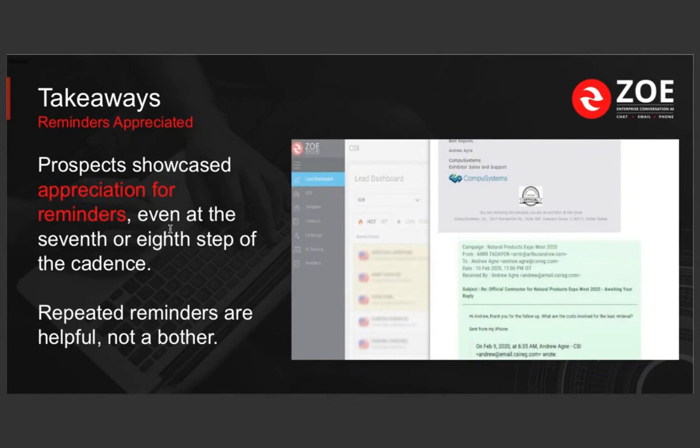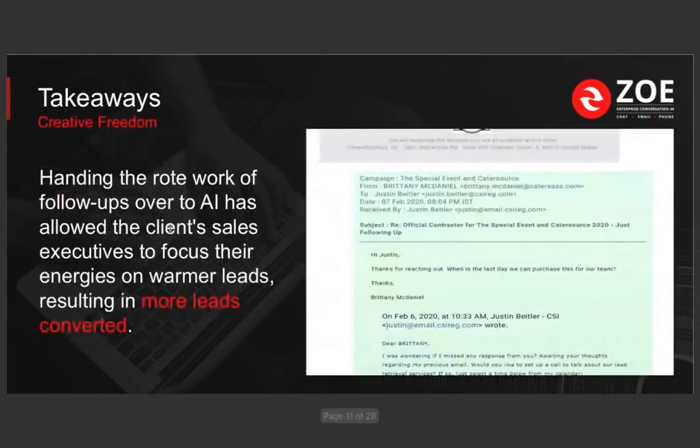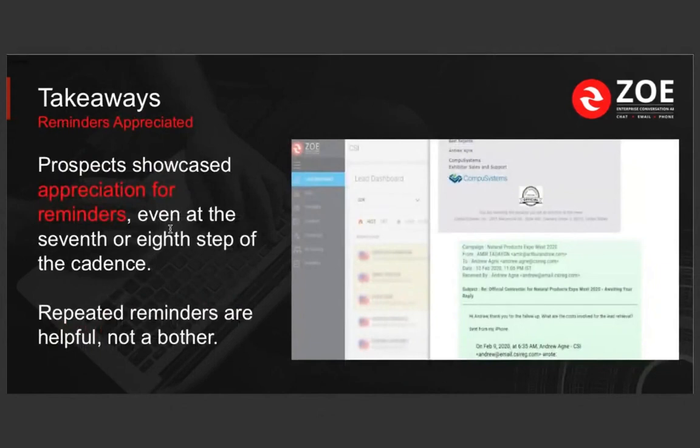I have a hundred other things as an exhibit manager: making sure the booth backdrop printing happens on time, the graphic artist is working on it, shipping and logistics. A lot of times there are things I might forget. We often have to rely on people on golf carts who drive to the booth and ask if we need anything — but that's just not sufficient or efficient enough. Repeated reminders are helpful, not a bother. These are people who need these services and definitely are coming to the show.